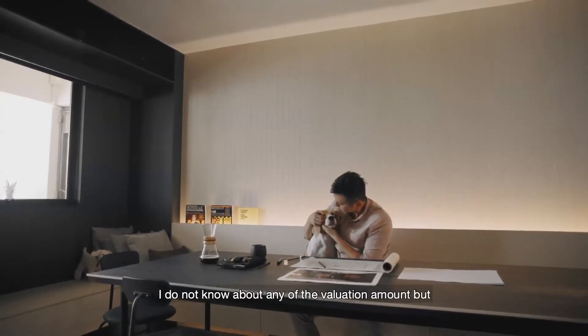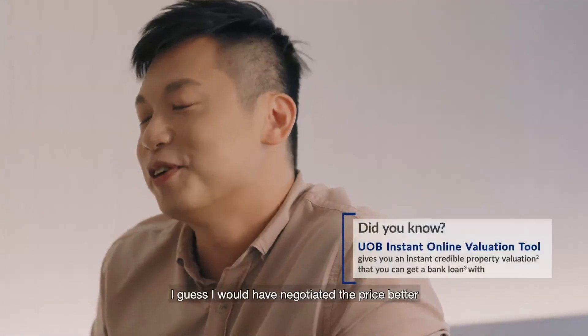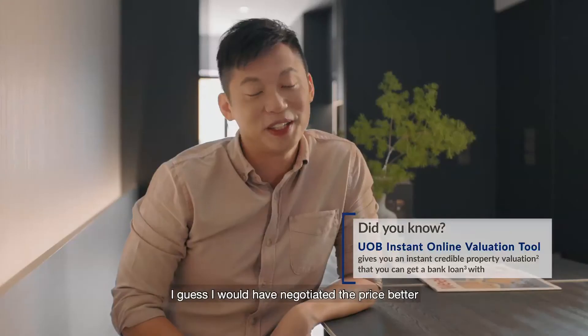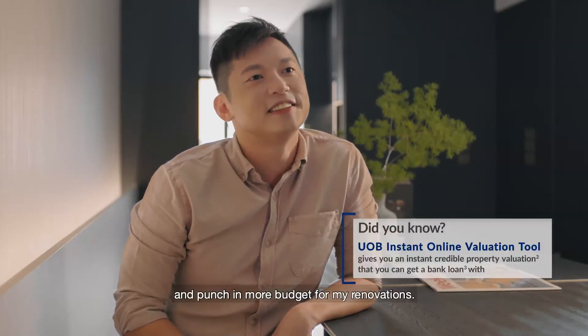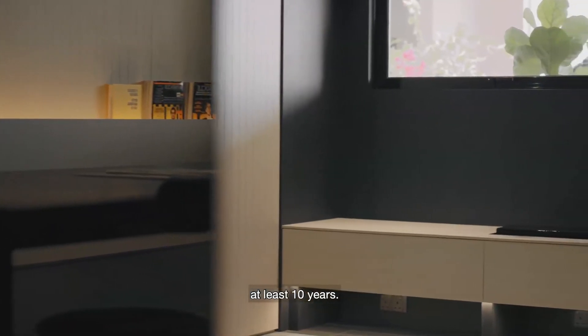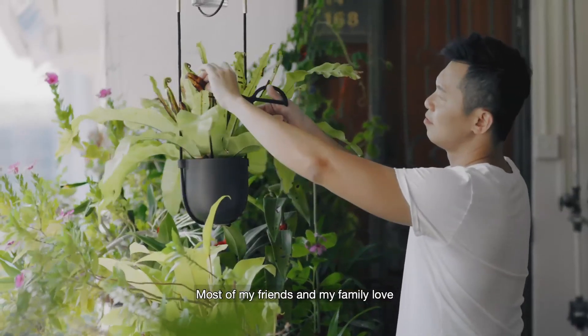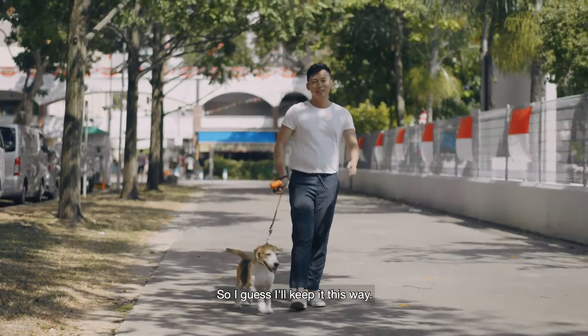I did not know about any of the valuation amount. But if there were such means available, I guess I would have negotiated the price better and put more budget into my renovations. I guess this will be my home studio for at least the next 10 years. Most of my friends and family love what I've done over here, so I guess I will keep it this way.